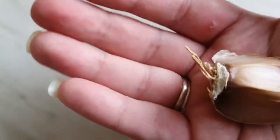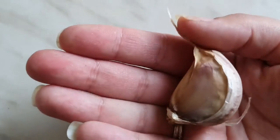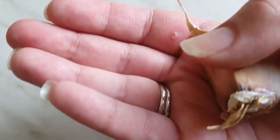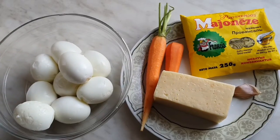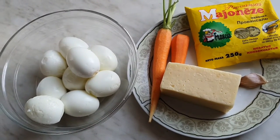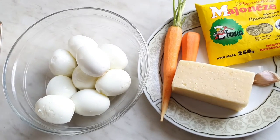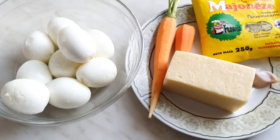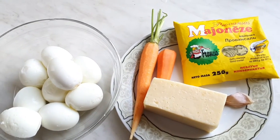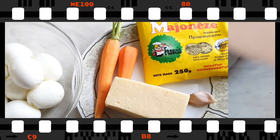Now I'm taking garlic — look at this clove, it's huge and enormous! I'm not going to use that one; I'll use this smaller one instead. These are all the ingredients I'll be using: eggs, cheese, a tiny bit of carrot, mayo, and garlic. I didn't add any salt because the mayonnaise and cheese were salty enough.